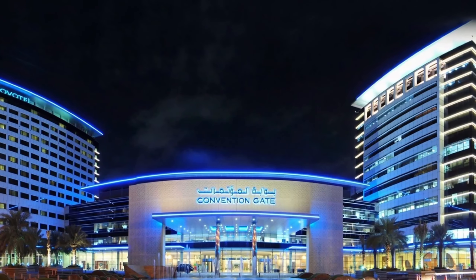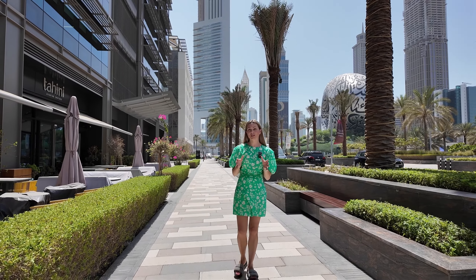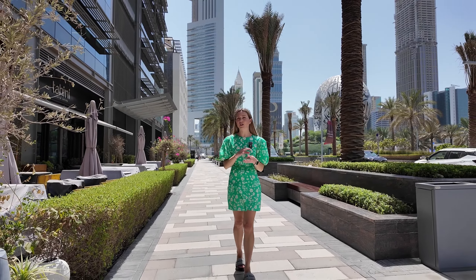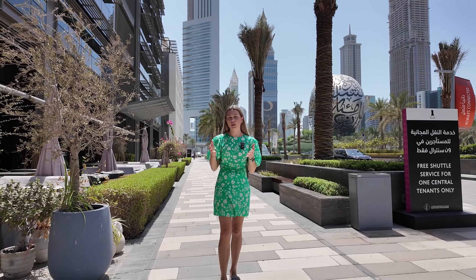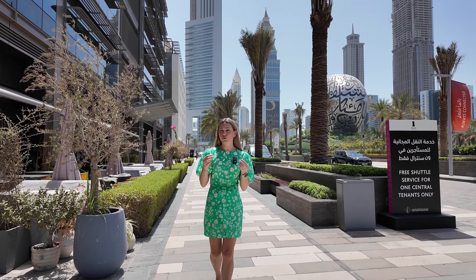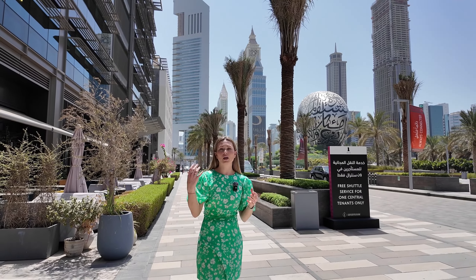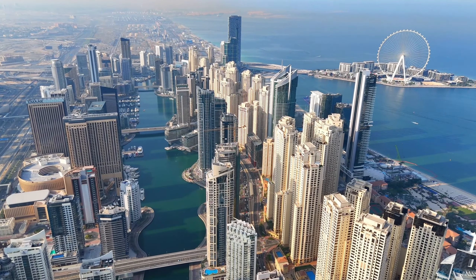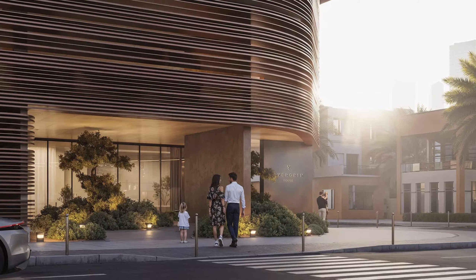This project will be completed in just two years — completion date is June 2025, so it's not a long-term investment. It also works well as your own residence. It's not a family-style development, but if you are a couple, living alone, or working in central Dubai or making frequent business trips, this is an amazing location for you.